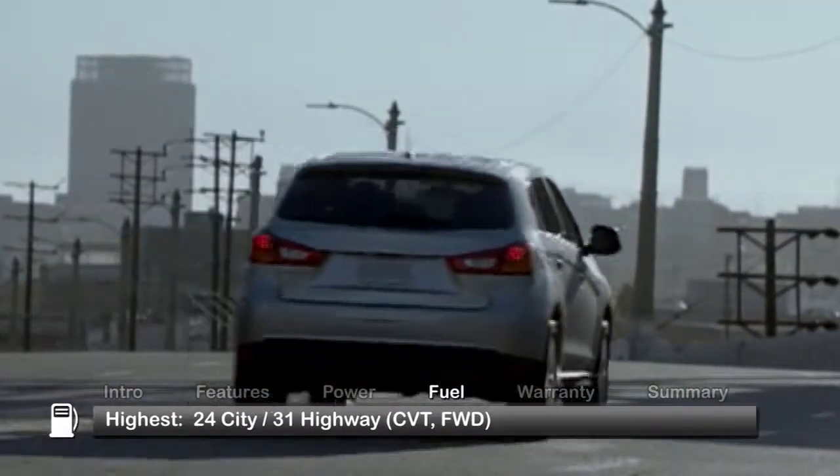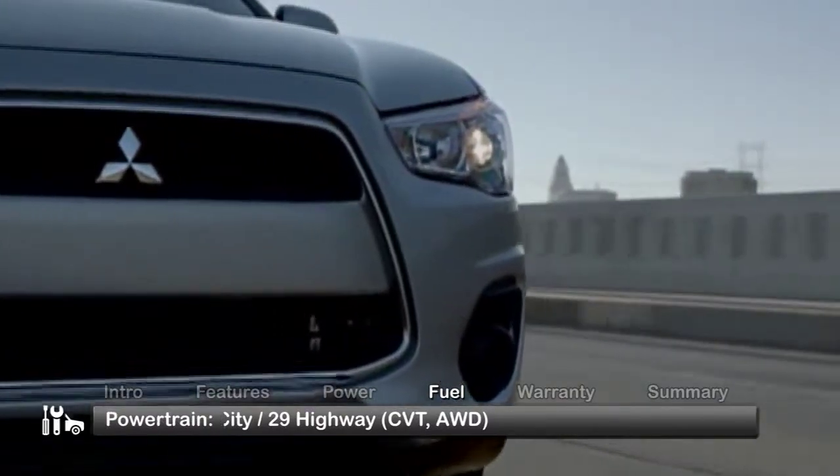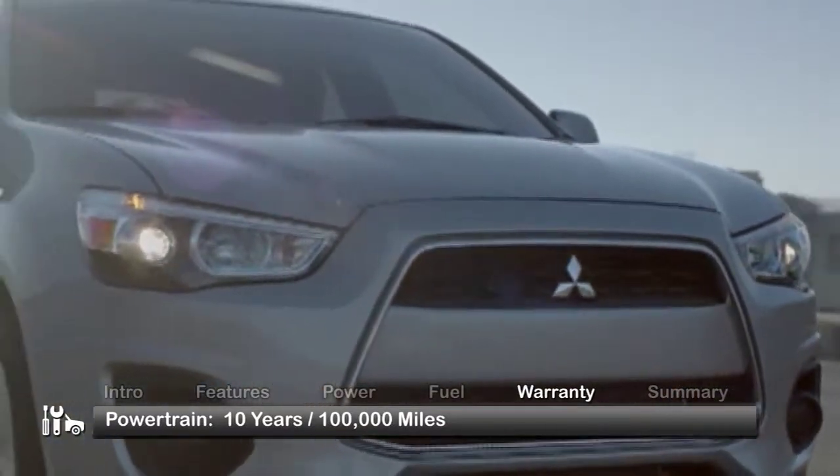Here are the highest and lowest estimates for fuel economy. The Outlander Sport is backed by a generous 10-year, 100,000-mile powertrain warranty.